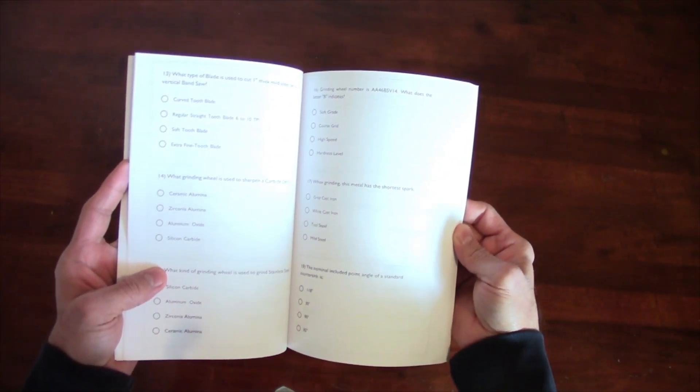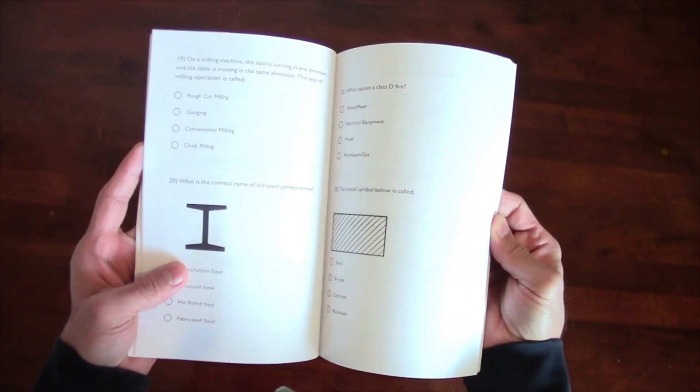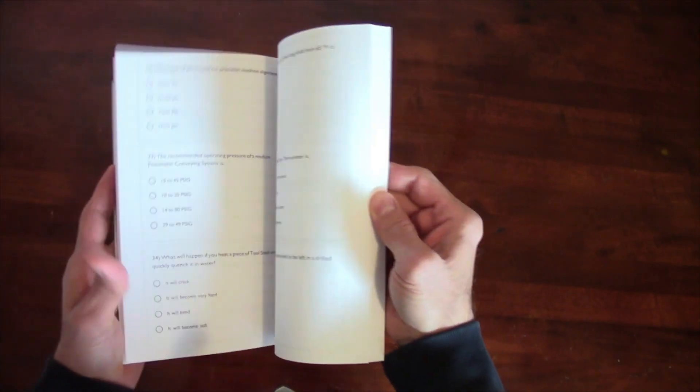But it would definitely help you pass the millwright exam. As it says in the book, achieve a higher score — which I agree with, because I got a higher score than I wasn't expecting when writing my exam for the first time.